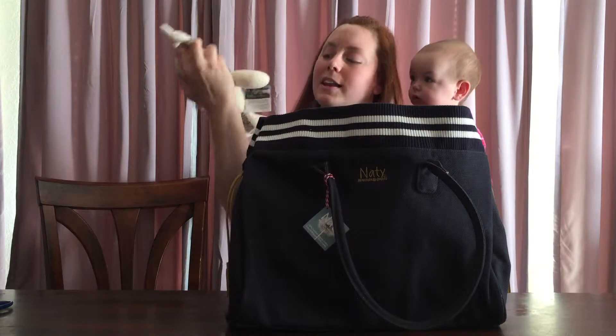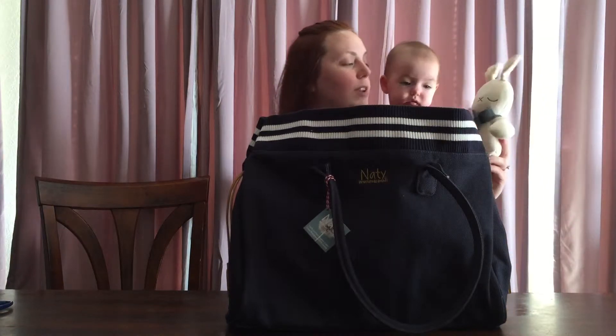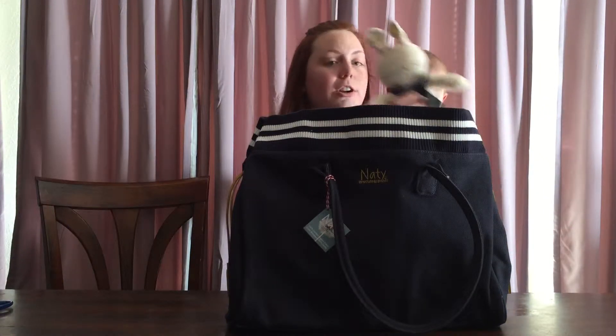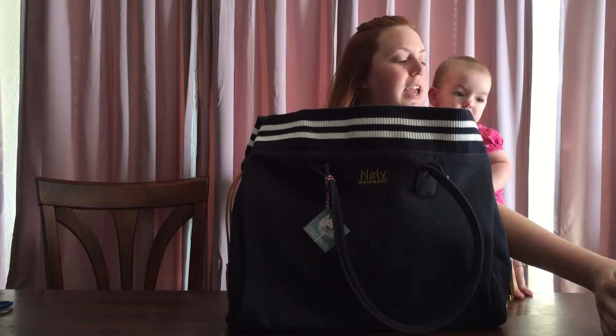A bunny! A 100% organic bunny — this is great. It has everything embroidered so your little babies can chew on it and they won't get any owies.